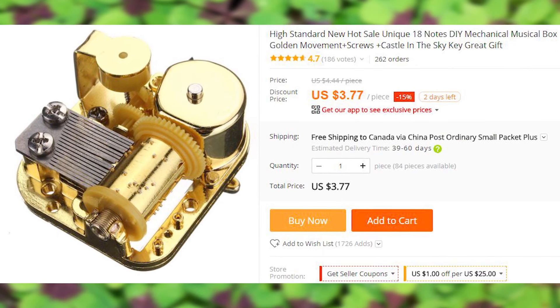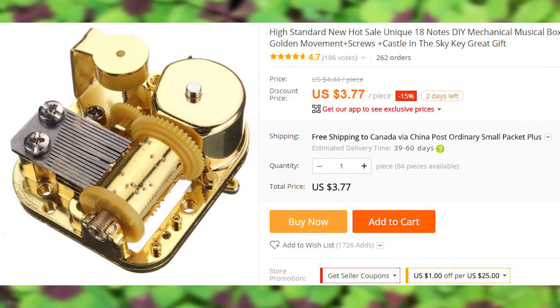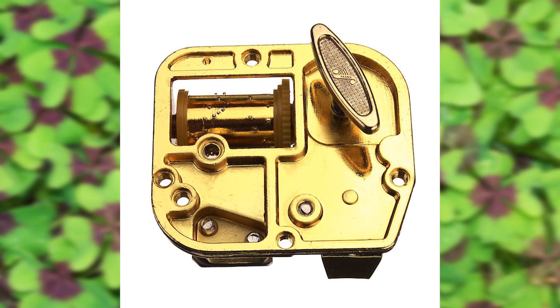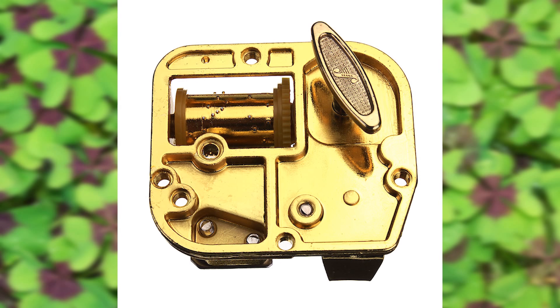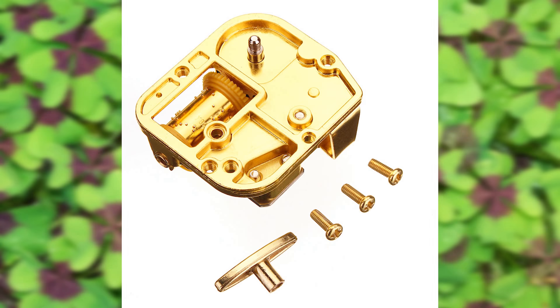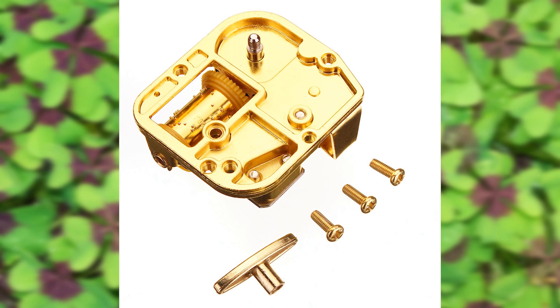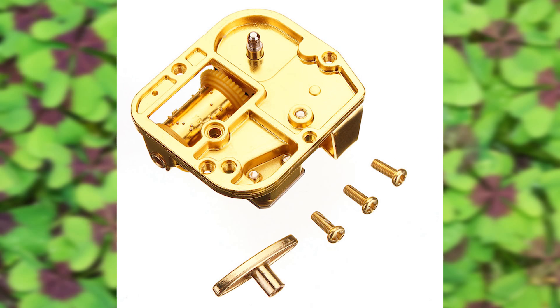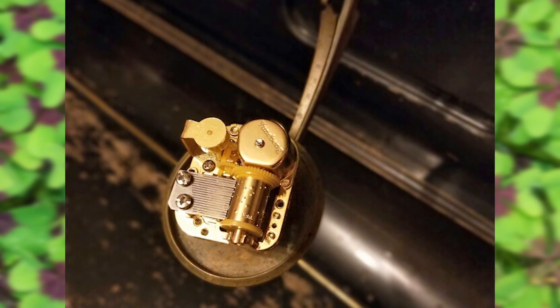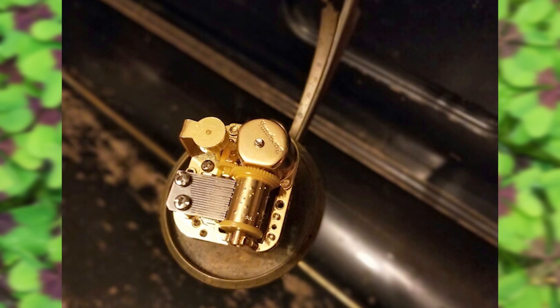If you find comfort in repetitive music but find Psytrance and Techno too obscure, and if you like to assemble things on your own but are too cheap to buy a Lego, here's a do-it-yourself music box — which, if my online dictionary is correct, can also be called a hand organ, like those massive instruments in church. This lovely device costs less than $4 and it has been bought over 300 times in this listing.